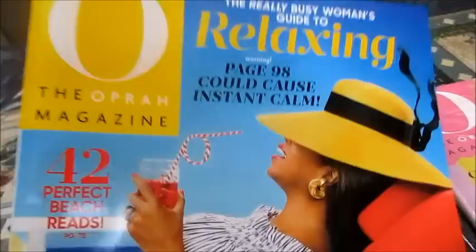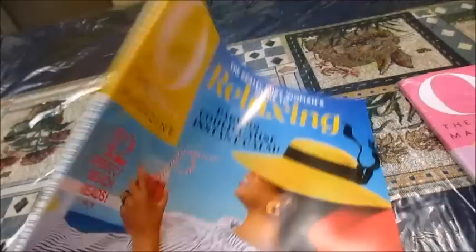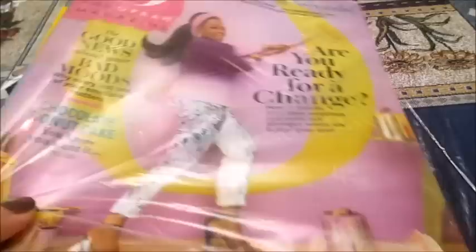I have this relaxing — the really busy woman's guide to relaxing, I should say — the Oprah Magazine. This is July 2015. That will be going. I also have an unopened O, and this is for April 2015. That will be going.